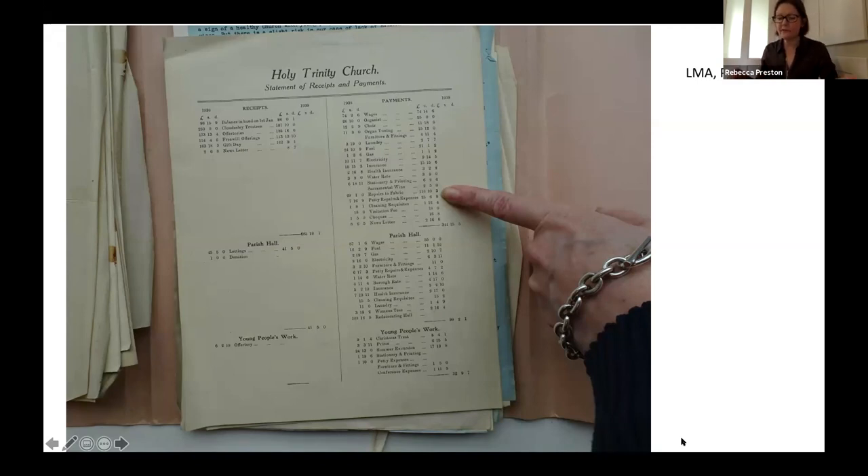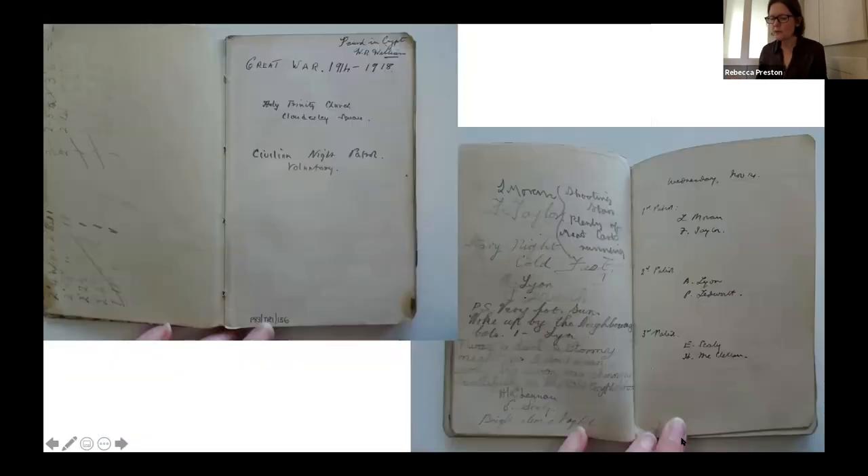Don't be disheartened if your records look pretty thin. A small civilian night patrol book, now at London Metropolitan Archives, was found in the crypt at Holy Trinity by a church warden. It tells us who was on patrol during the First World War and the Zeppelin raids, sometimes where they lived locally, and indicates that some were either very young or had trouble with writing and spelling. They were evidently having a bit of a laugh — 'it was a dark and stormy night' reads one entry, another notes he was woken by cats, and another just reads 'starry night cold feet.' The record also tells us the crypt was used as an air raid shelter.